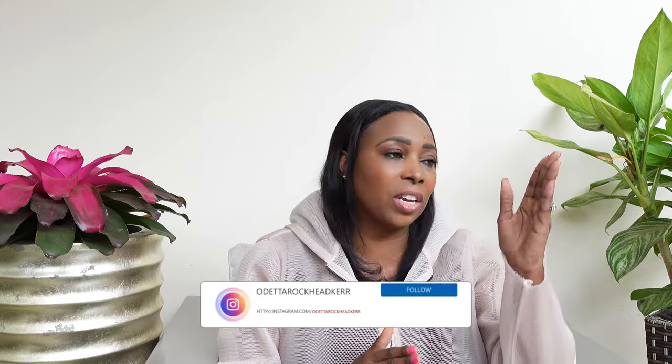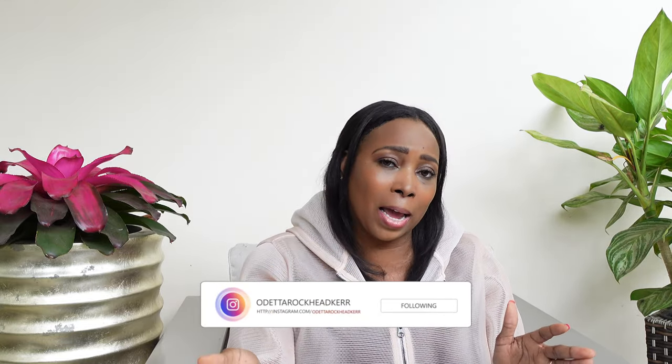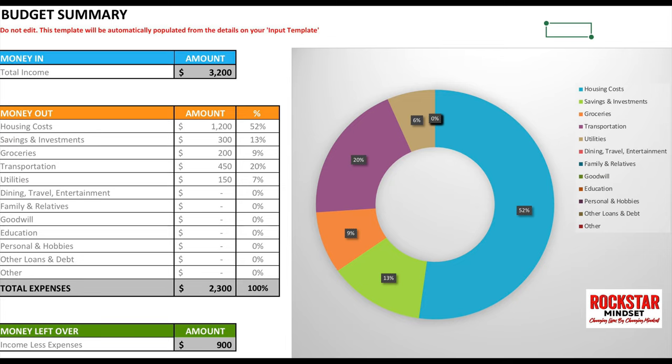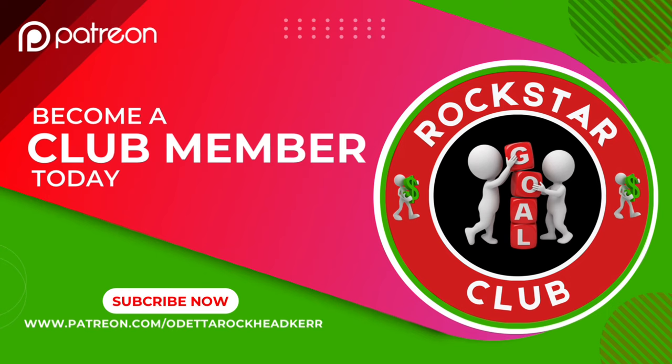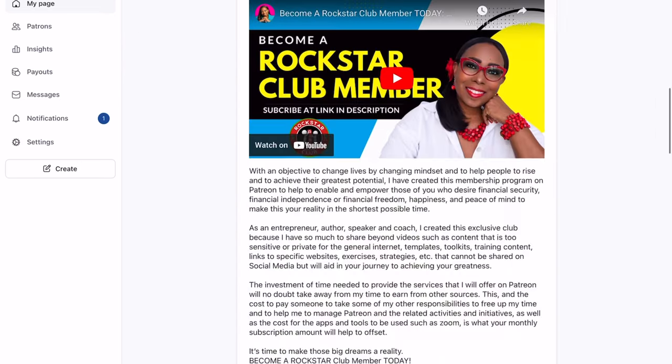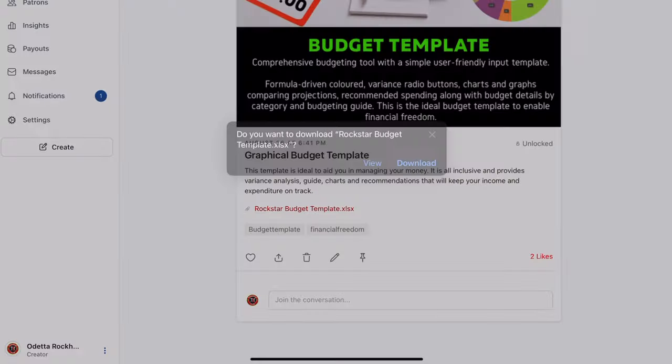But if you believe there are opportunities to use a more structured template — one that lets you forecast what you'll spend each month, week, or year, and also compare what you actually spent versus what you forecasted, highlighting variances graphically so you can quickly identify and fix problem areas — go ahead and get this budget template. For all my club members or Patreon supporters, this template is free. Just scroll down on Patreon and download it at your convenience.